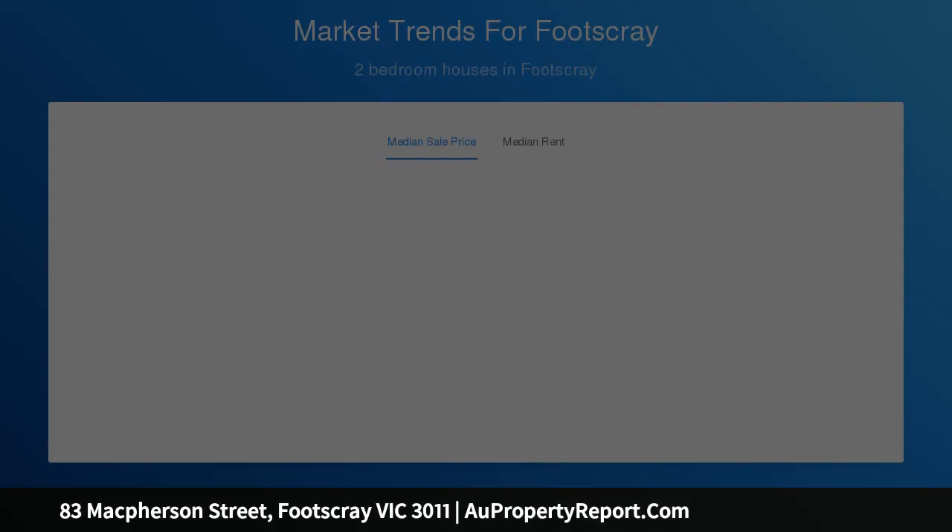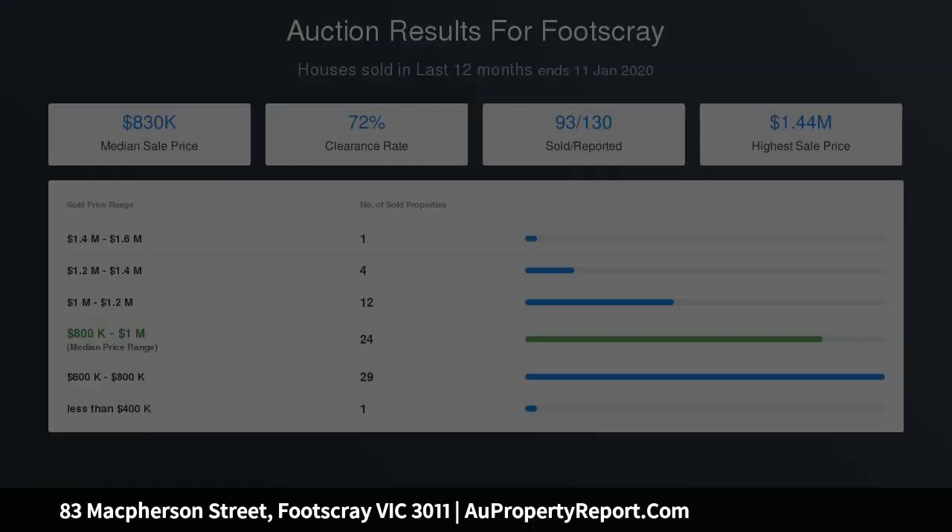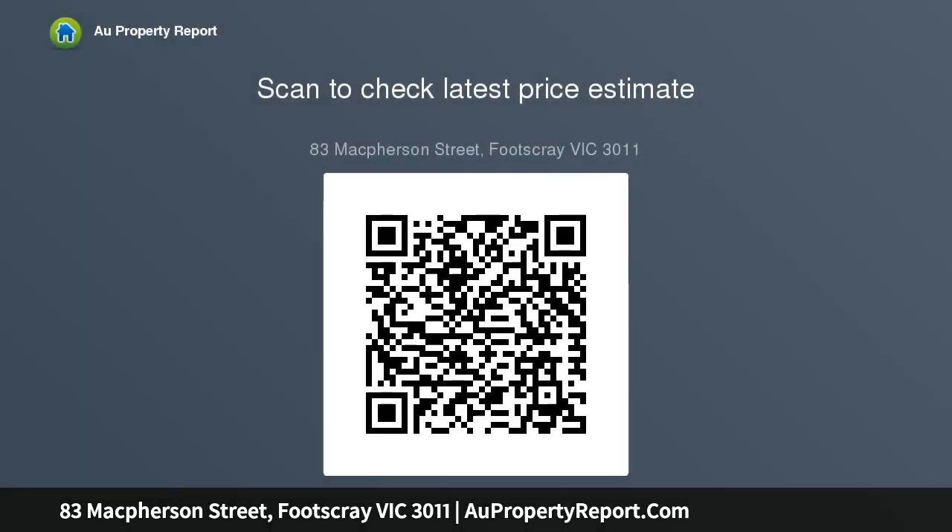Close proximity to Footscray Primary School, St. John's Primary School, and Victoria University. Only 1 km away from West Footscray Station and Middle Footscray Station. Footscray Hospital is within walking distance, and the property is conveniently located only 8 kilometers from Melbourne City.